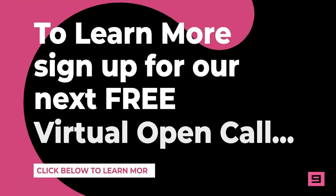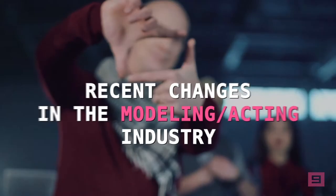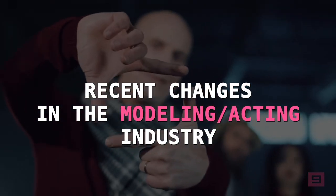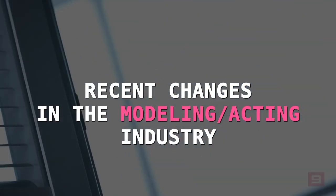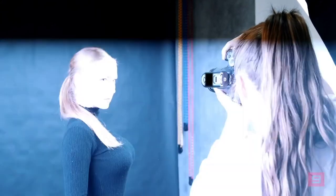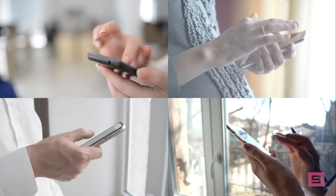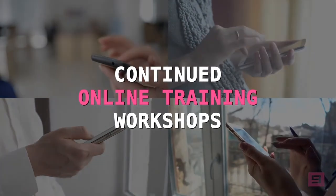To learn more, feel free to sign up for our free virtual open call. You will learn about the recent changes in the modeling and acting industries that are opening the doors for more job opportunities. You will learn cutting-edge ways to gain access to a steady stream of high-paying modeling and acting jobs in your local area. You will also learn how to receive continued online training workshops that will prepare you for that big audition or casting call.